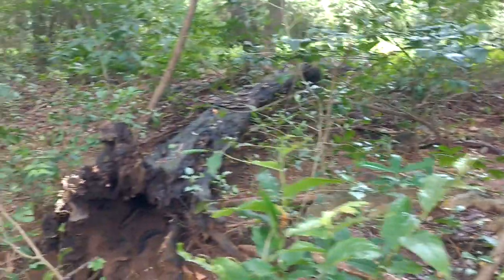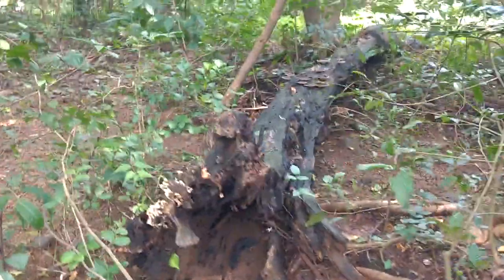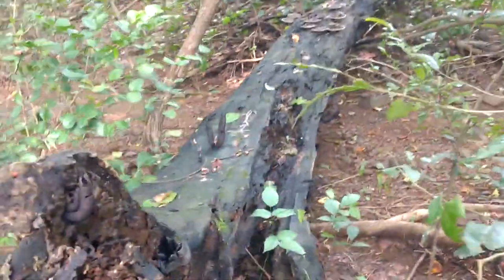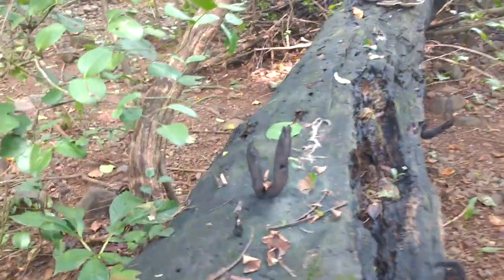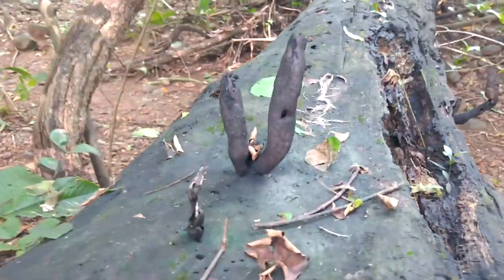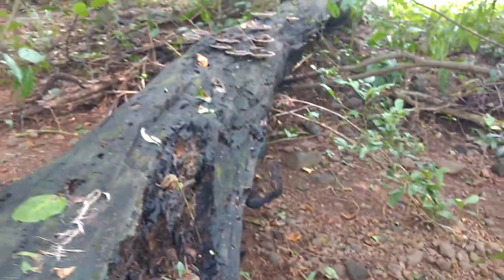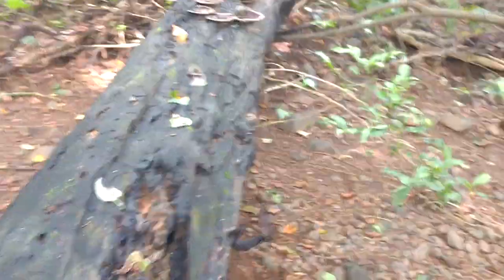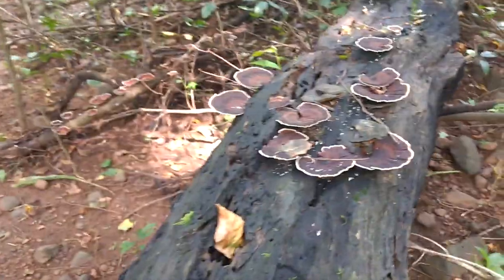Just the neighboring tree has fallen down. You can see this Xylaria, a fungus — dead man's finger — which is helping to decompose the wooden log. But still it will take near about eight to ten years to completely decompose it.